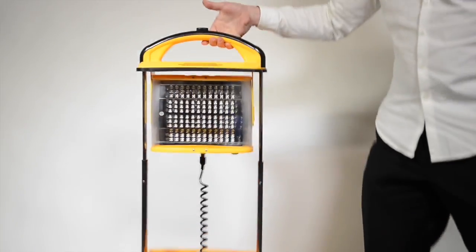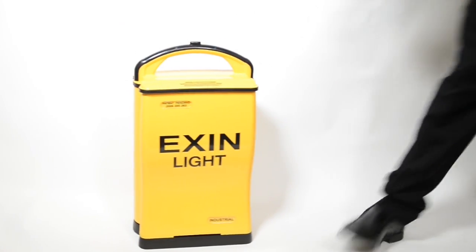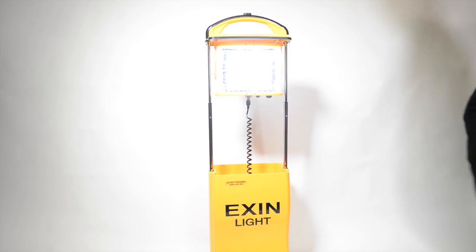Using these portable lights is easy. Every model has an easy push-pull handle, and extension arms fitted either side. This means you can choose the best height for your job. This unique design has been awarded many patents.